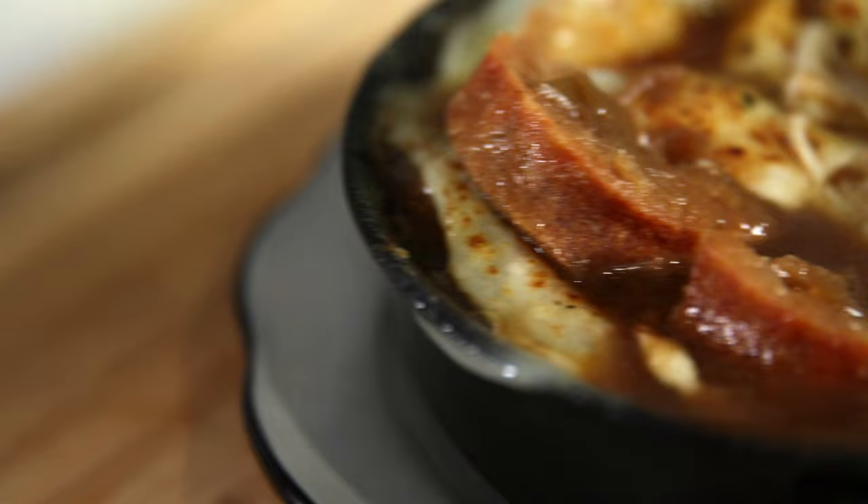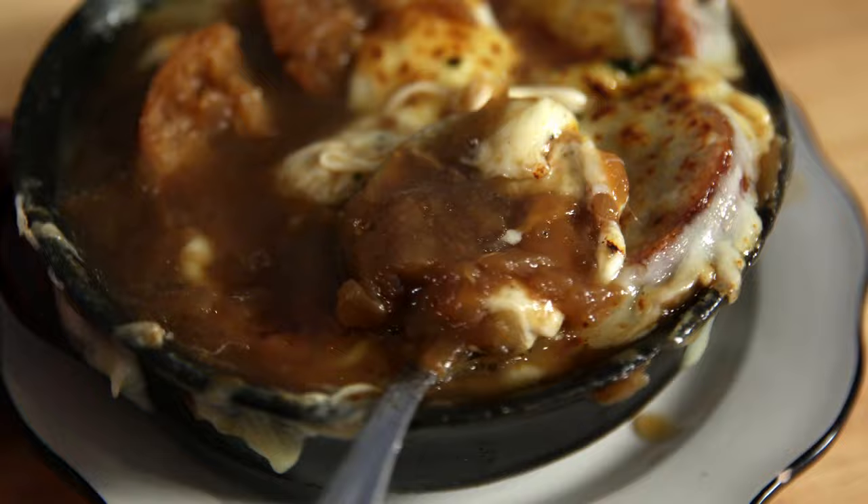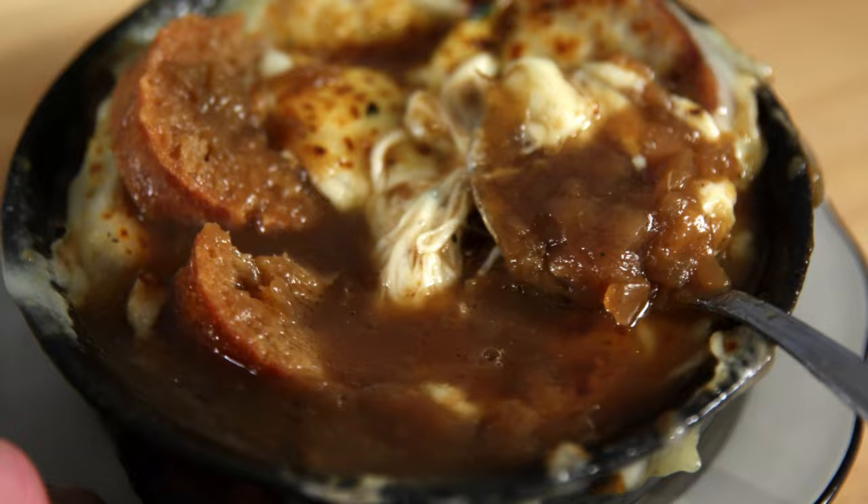We're having some Gruyere, of course, some Coton with the caramelized onion. You put your spoon in the melting cheese. It's a very warming dish. It's very tasty.